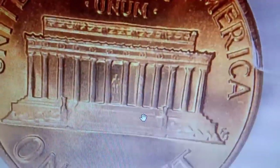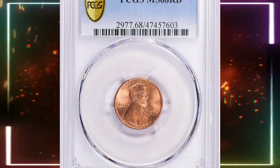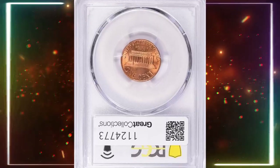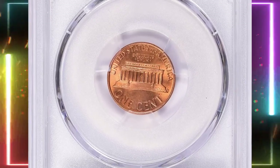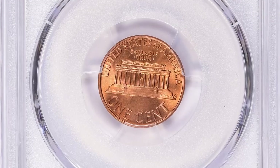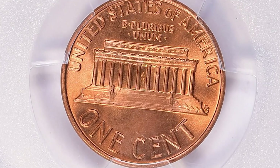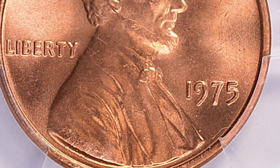The 1975 Lincoln cent in MS 68 condition is a prized treasure among collectors. Featuring Abraham Lincoln on the obverse and the Lincoln Memorial on the reverse, this coin is a true gem. The Red designation means it retains its original coppery luster, showing minimal toning or discoloration. MS 68 indicates a nearly flawless coin, with only minor imperfections visible under magnification. This grade is extremely rare for a 1975 cent, as most were either circulated or poorly preserved.